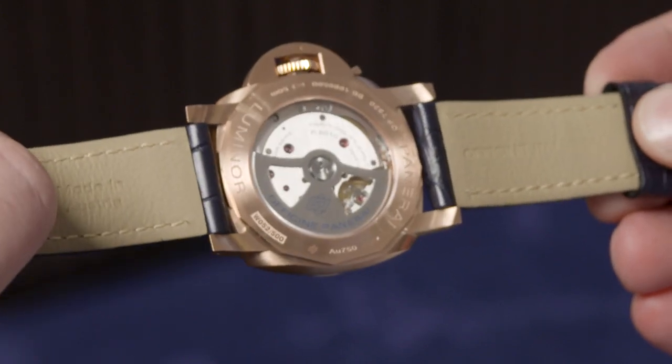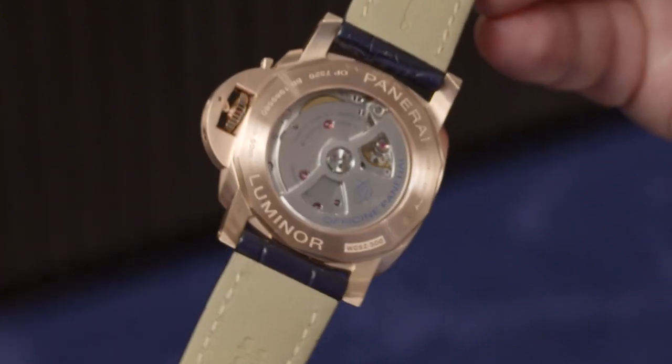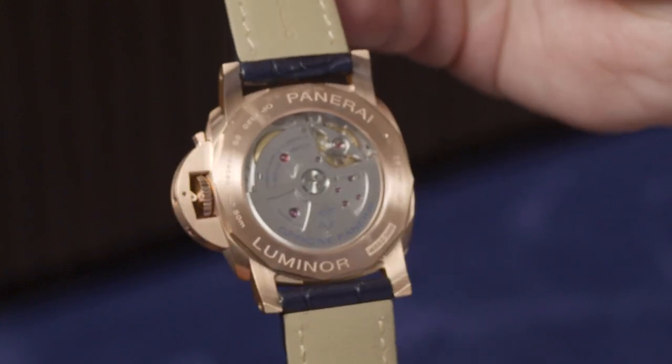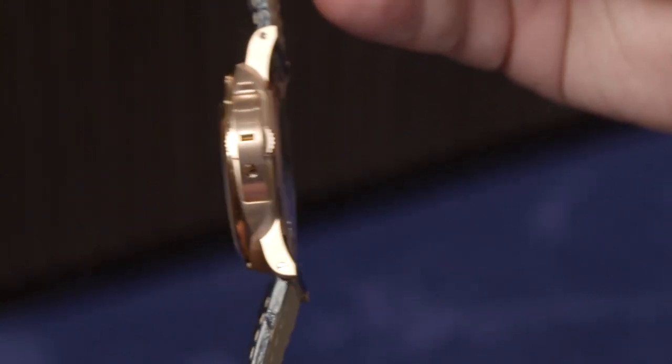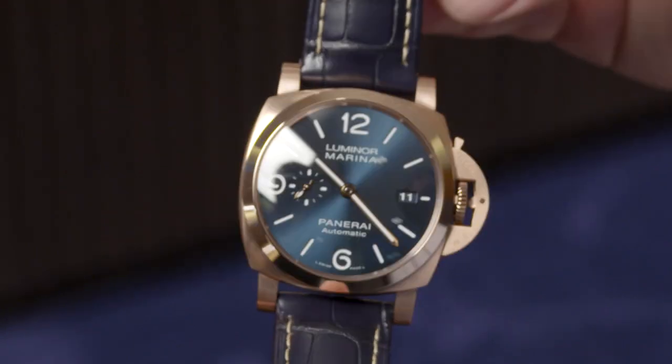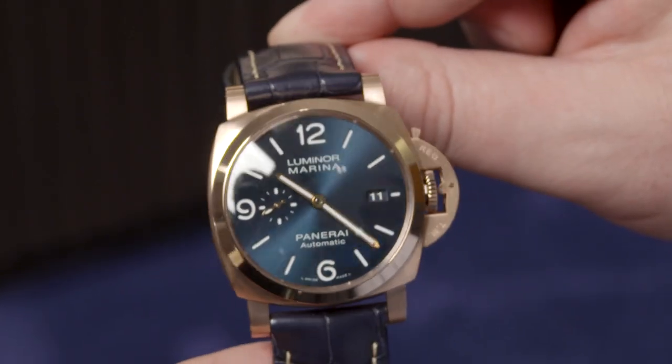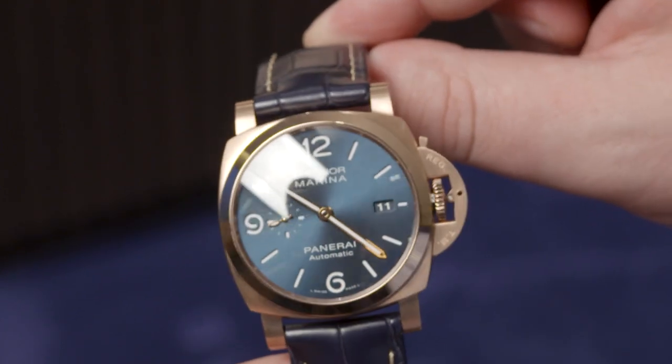GoldTech is harder and more mechanically resistant than standard pink or yellow gold available in the industry. We have always had a pioneer approach when presenting new materials. A Panerai watch is very resistant, so the gold we use on our models has to be solid, resistant, and the prevention of oxidation is key for a watch that tends to go underwater.